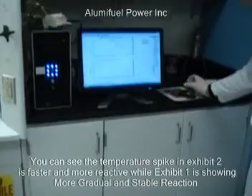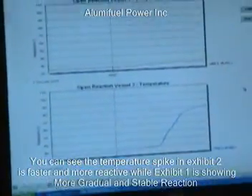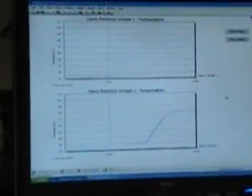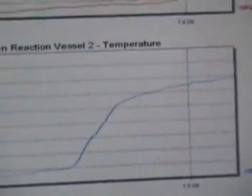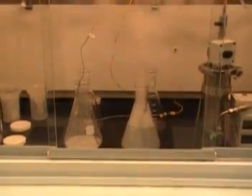Here you can see on the computer screen that exhibit 2 on the right is obviously increasing in temperature a lot faster than exhibit 1. This is done by simply adding or subtracting additives to the formula. And you can clearly see that exhibit 2 is having a faster reaction to the mixture than exhibit 1.